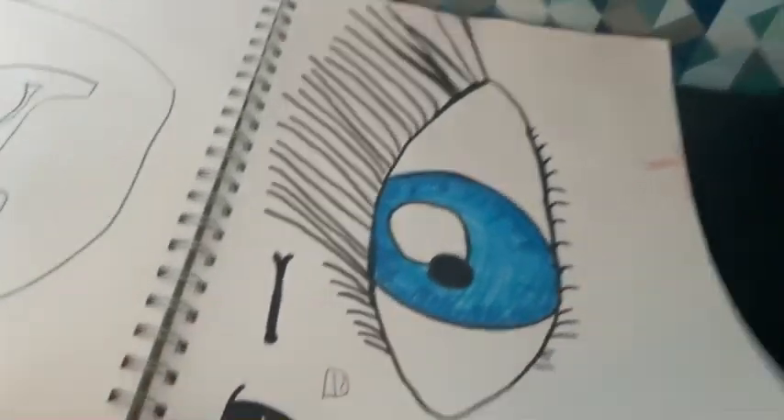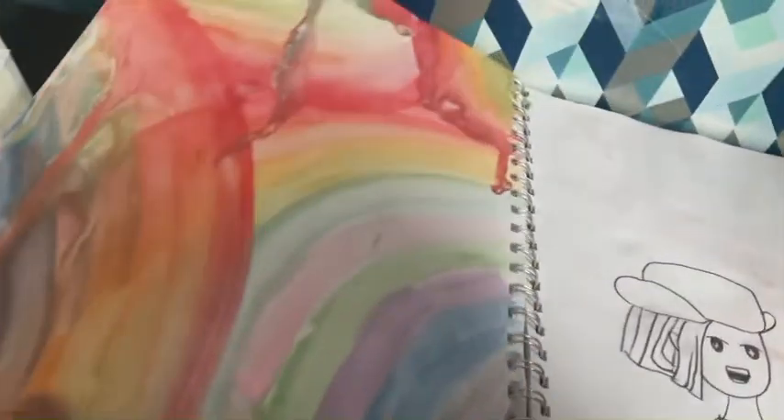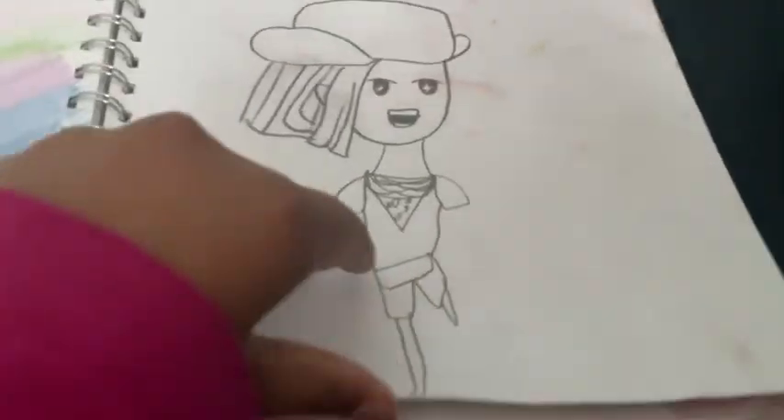Okay, this is supposed to be a cat or something. This is supposed to be different types of eyes — this is good, this is good. Okay, this is really — oh whoa whoa whoa whoa.